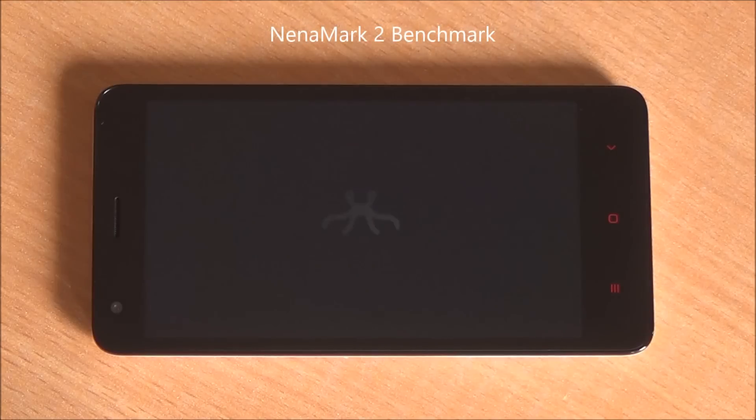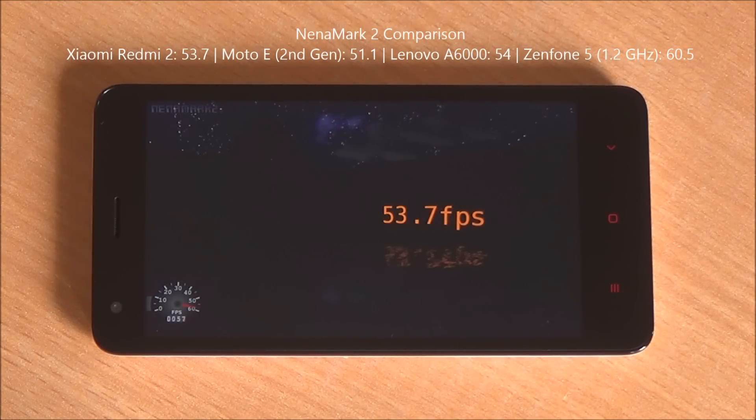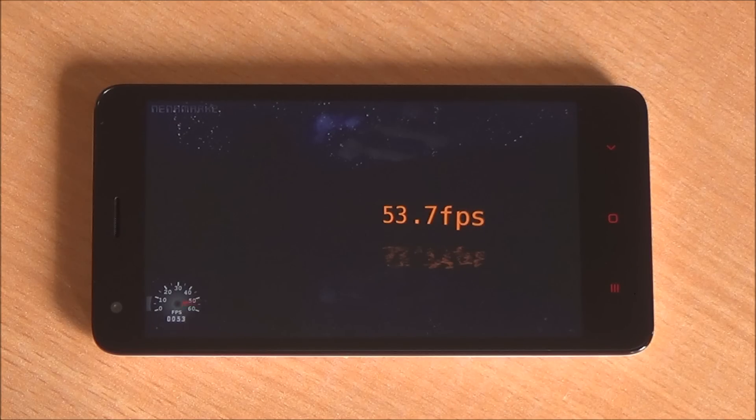Now we are running the Nenamark 2 benchmark, which will give us an FPS score. We got 53.7 FPS, which means high-end games should be playable on the device. It's close to the Lenovo A6000 and higher than the Moto E.